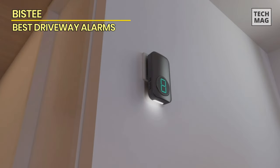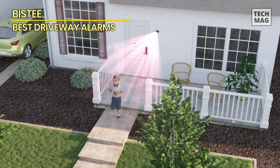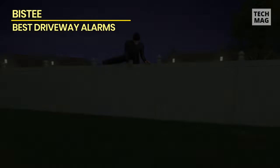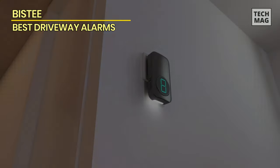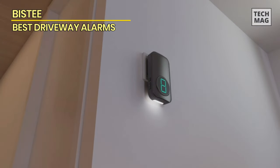This driveway alarm offers a long-range and weather-resistant design for both indoor and outdoor use. One of the unique features of this alarm is its microwave and infrared sensor, which not only provides more accurate monitoring of activity in your driveway, but also reduces false alarm rates. Additionally, the system is scalable and can be connected with up to 58 other receivers.